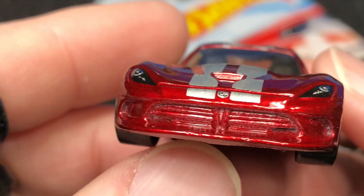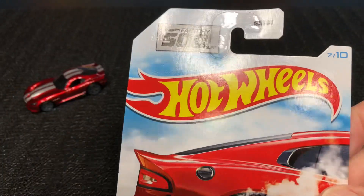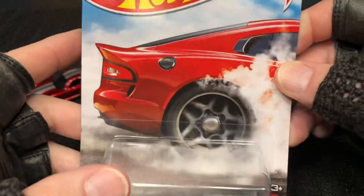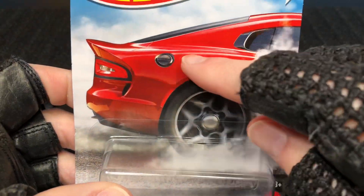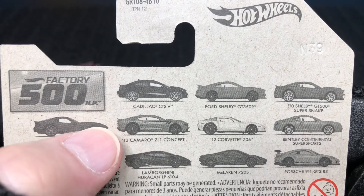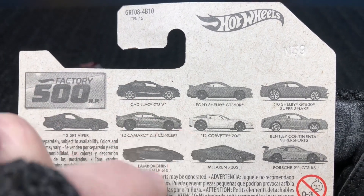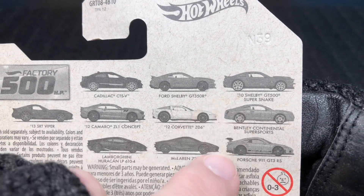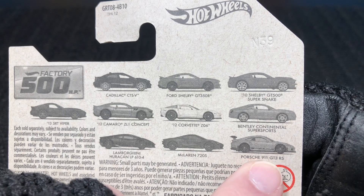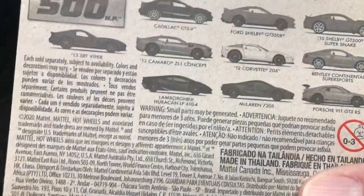I wasn't aware of this series — I didn't know it was going to be coming out. I stopped by Walmart and that's what they had. Let's check out the card real quick. Hot Wheels Factory 500 Horsepower. Here's the series: the Viper, the Cadillac, the Camaro Z01 Concept, the Lamborghini Huracán, Ford Shelby, 2012 Corvette, McLaren, the Shelby Super Snake, Bentley Continental, and a Porsche 911 GT3 RS. Looks like it's going to be a pretty cool series — I only found a few, I hope I can collect them all.